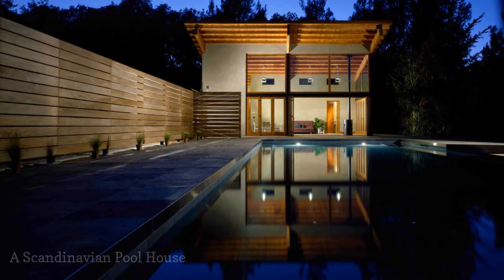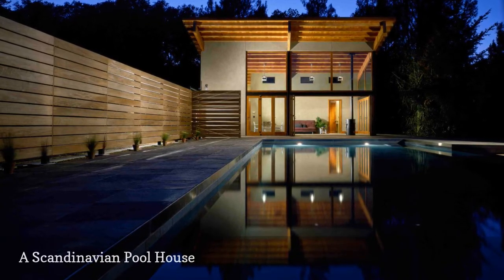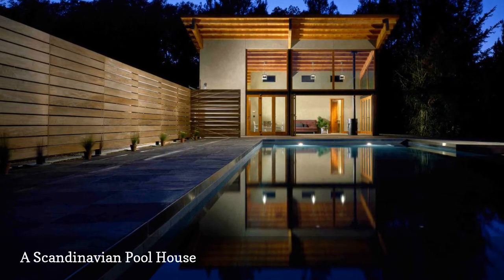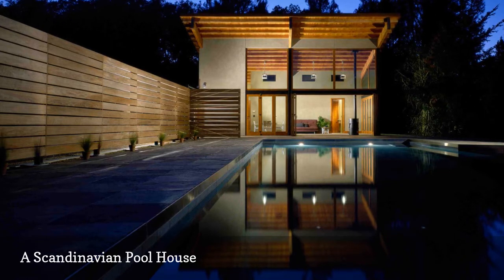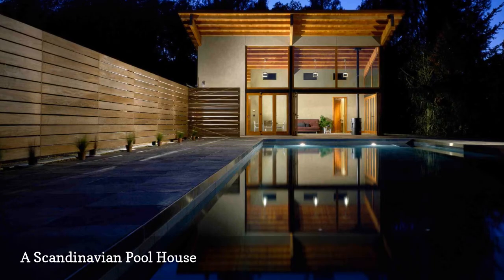This stunning pool house by Lundberg Design is everything we dream of and more. The raw, natural materials and expansive windows help to highlight the pool as a focal point. Copying this simple wood slatted fence is an easy way to get a bit of Nordic-inspired design into your own home.